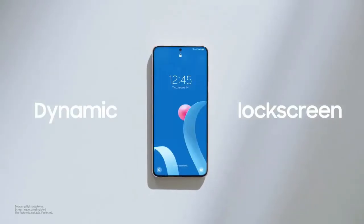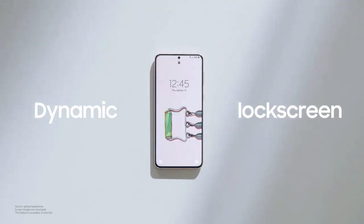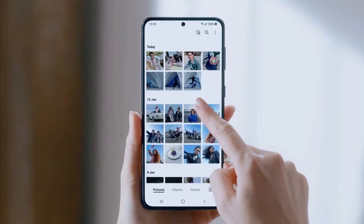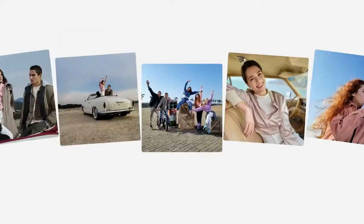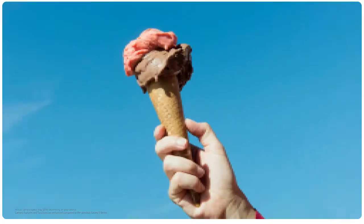One UI 3 makes you smile with dynamic images that change every time you unlock it. One UI 3 will manage your favorites easily through the new gallery. It even handles low-resolution photos, like the old ones on your social media feed.